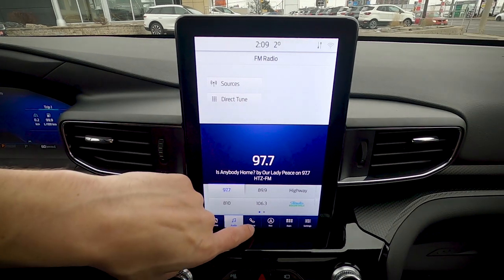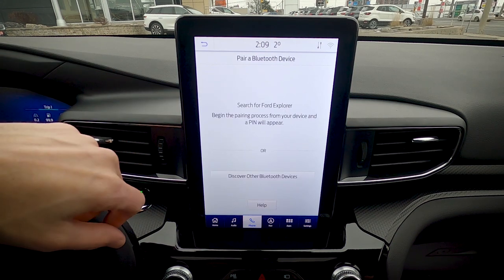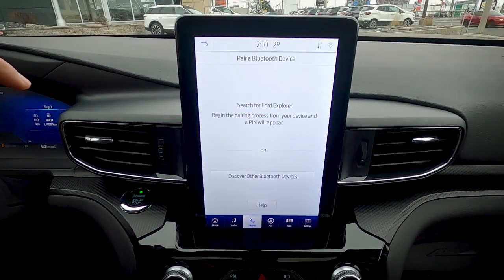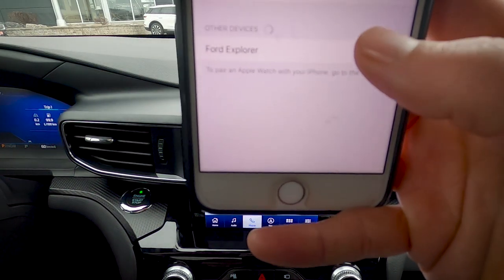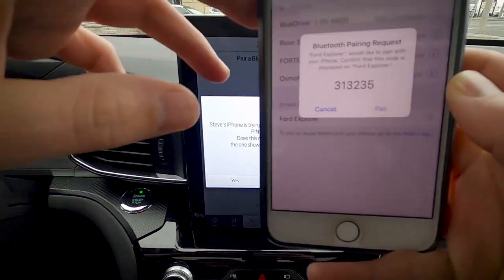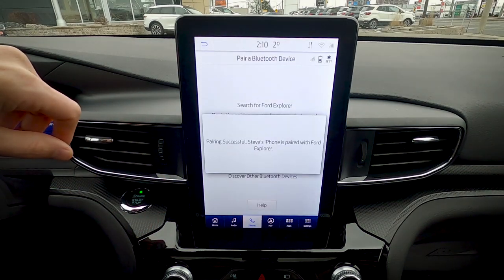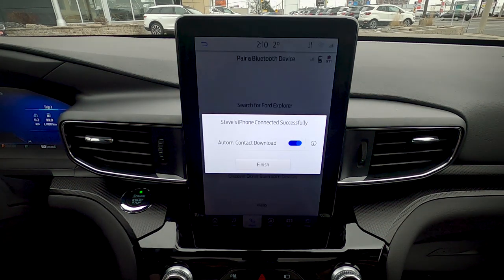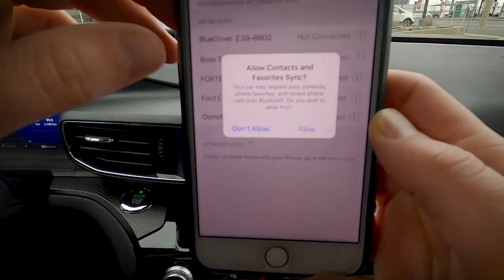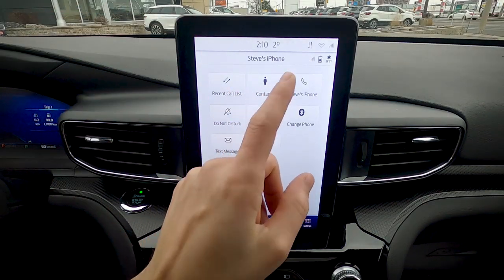Adding a phone is simple: go to the phone section and select 'add phone,' then turn on Bluetooth on your device. When the vehicle appears, select it, confirm the PIN matches, hit pair, and confirm on-screen. Accept the prompts to automatically download contacts and sync favorites — your phone is then connected.